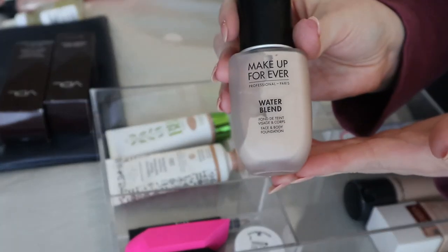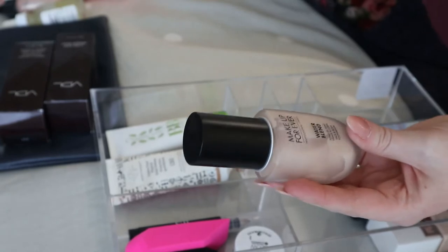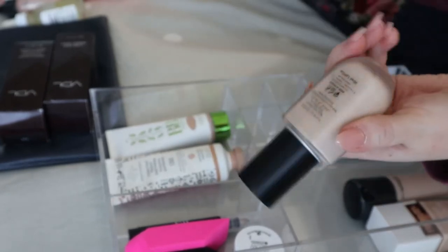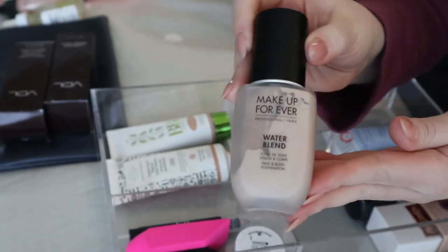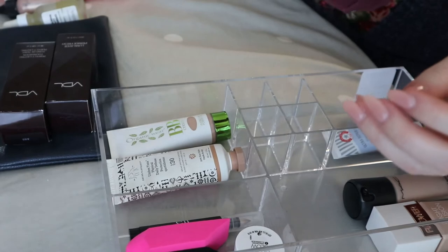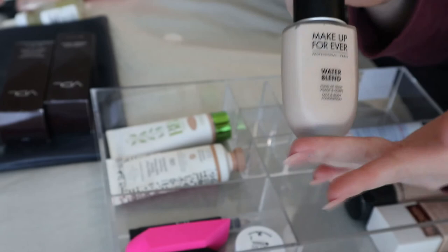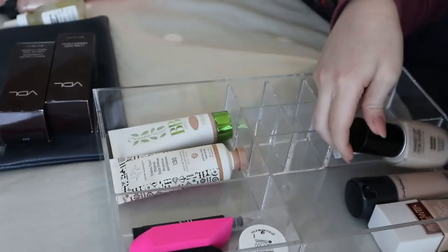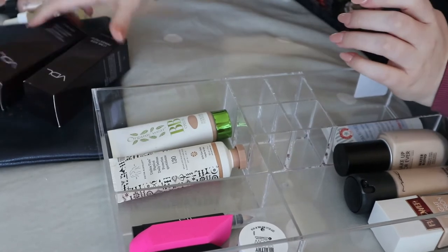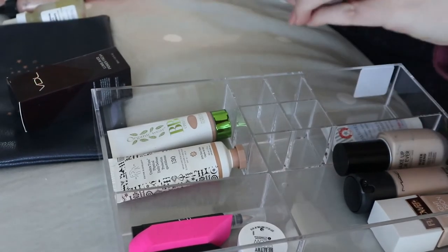You've seen this a million times — it's the only foundation I use, the Makeup Forever Water Blend in shade R210. It's actually about halfway done, but I really like this foundation so I'm obviously keeping it.